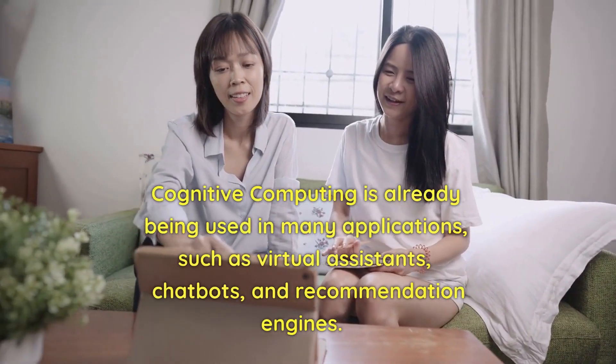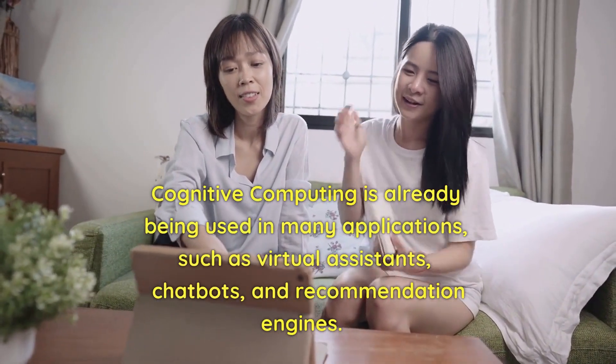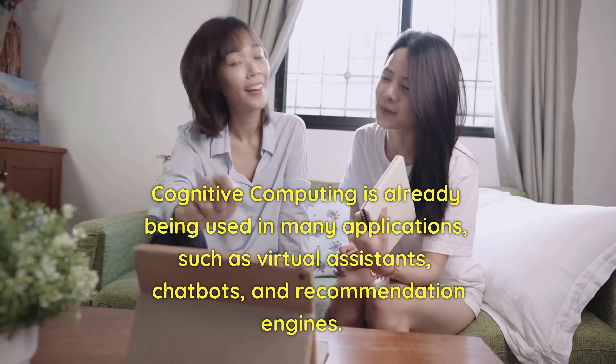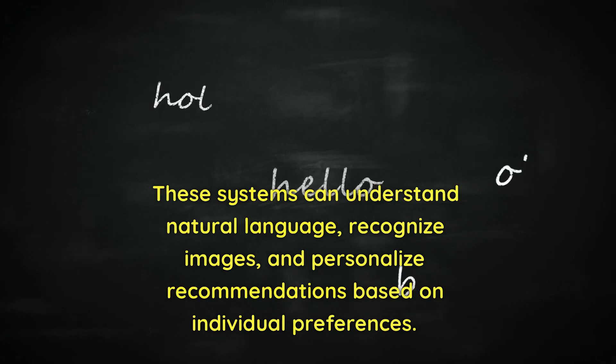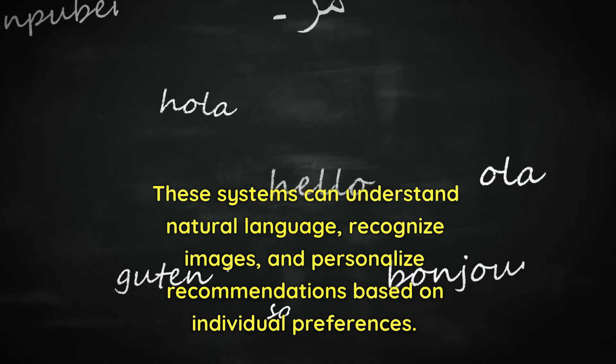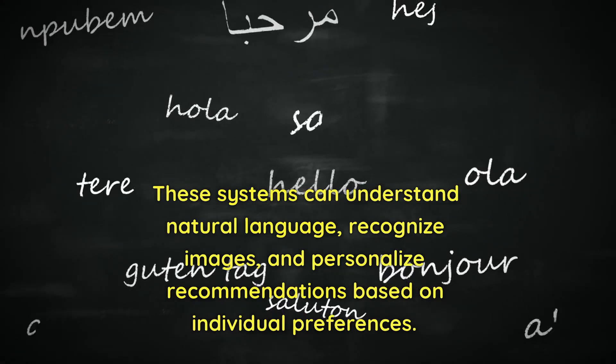Cognitive computing is already being used in many applications, such as virtual assistants, chatbots, and recommendation engines. These systems can understand natural language, recognize images, and personalize recommendations based on individual preferences.